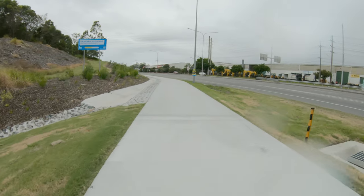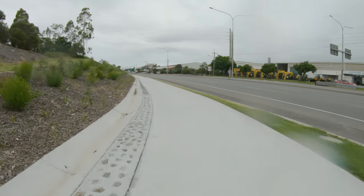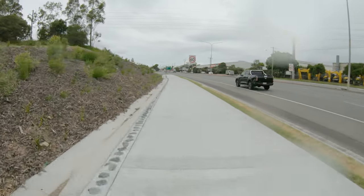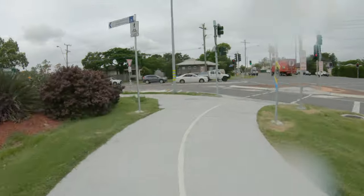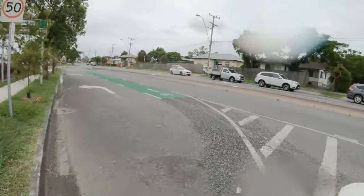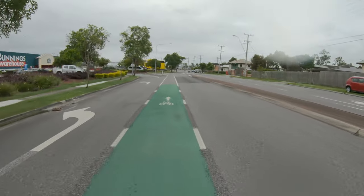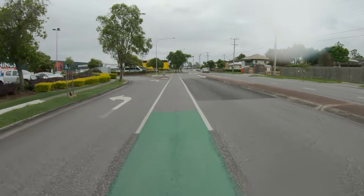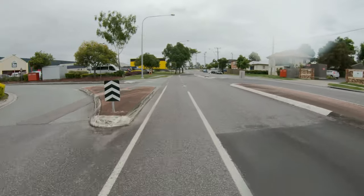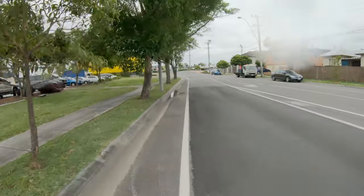This is the Grenard Road Shared Path, which effectively links the Ipswich Motorway Bikeway to Bunnings at Rocklea. You just get thrown on the road here, but basically you can ride your bike off-road between Bunnings at Oxley and Bunnings at Rocklea. Maybe it's the Principal Bunnings Bicycle Network.